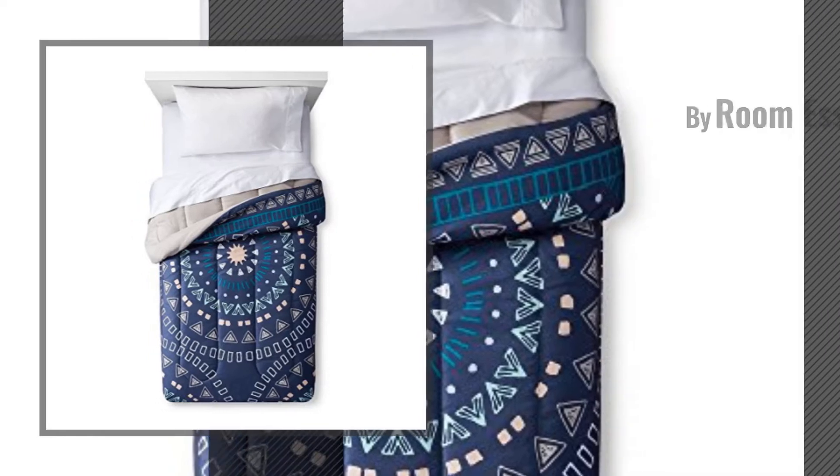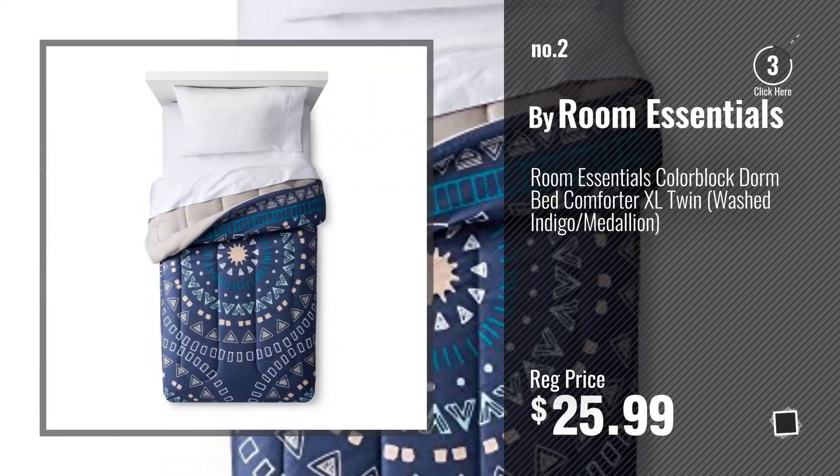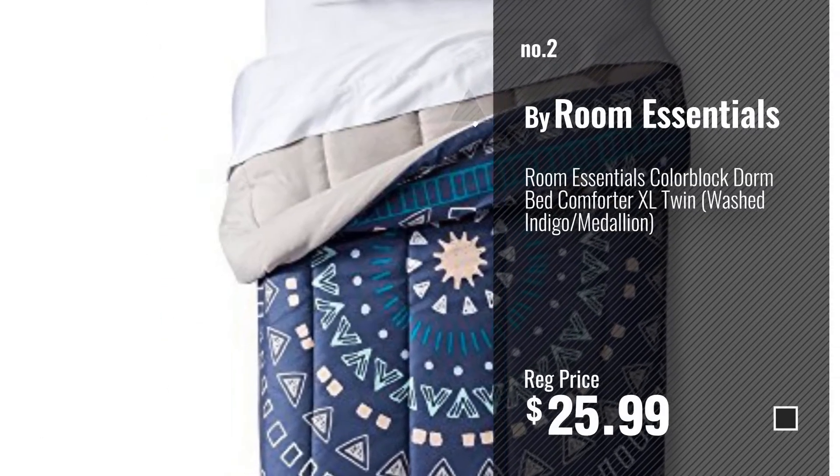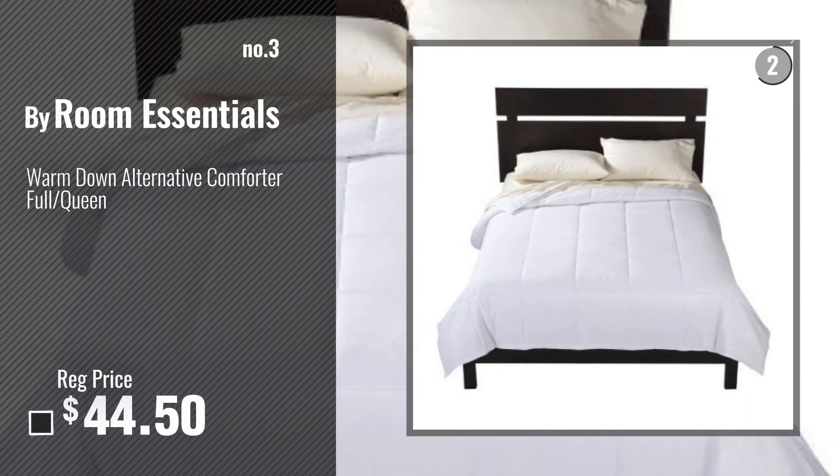Number 2: Another great product by Room Essentials. Number 3: Get your favorite comforters now.